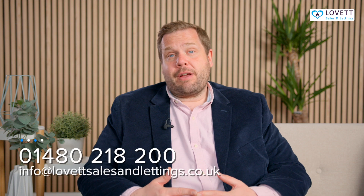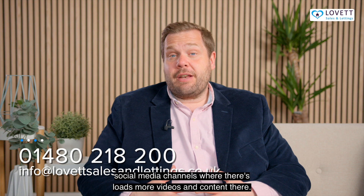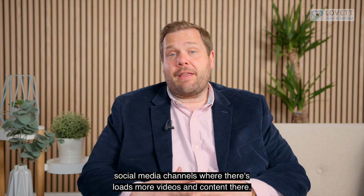Give us a call on 01480 218 200, or sign in and subscribe to our social media channels where there are loads more videos and content.